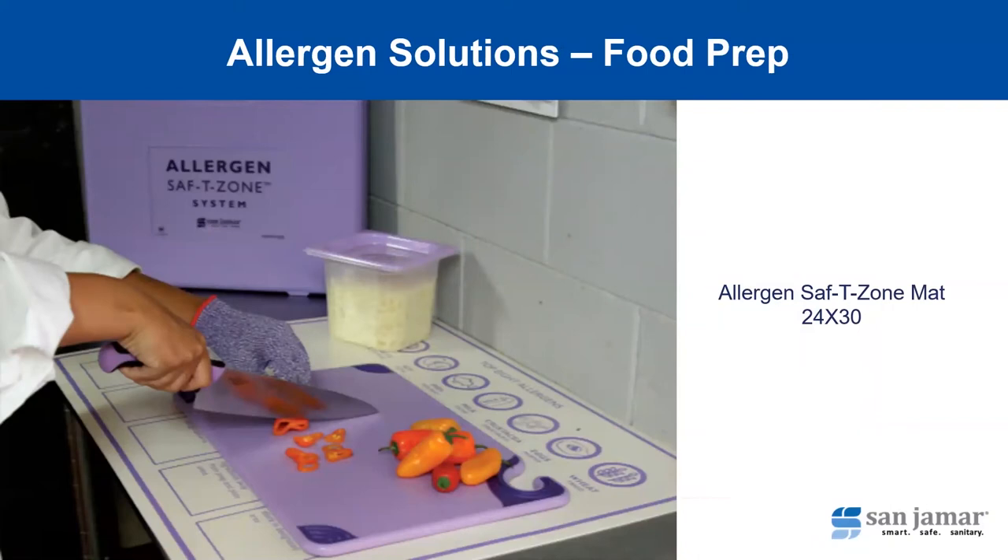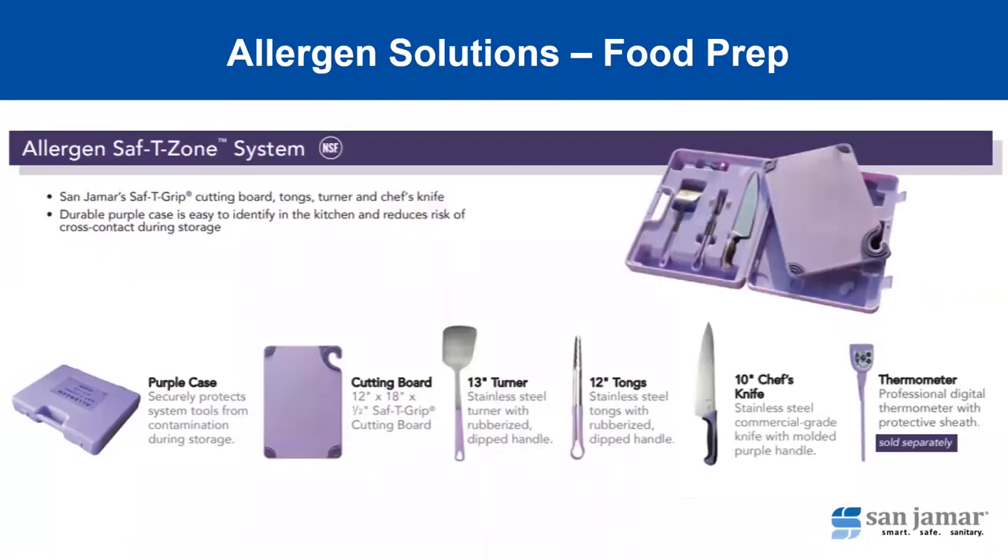Now that we've looked at some serving solutions, let's take a look at food prep solutions. The 24 by 30 allergen safety zone mat is the perfect way to designate a place in the kitchen for allergen-free food prep. For operators looking for a complete allergen food prep solution, the allergen safety zone system includes a 12 by 18 purple cutting board, a turner, tongs, and chef's knife — all with purple handles — and it comes in a purple case to keep everything separate. There is also an optional thermometer, sold separately.